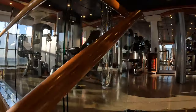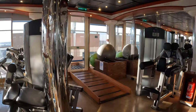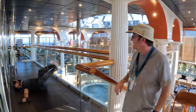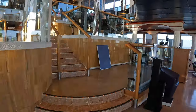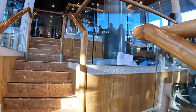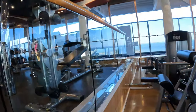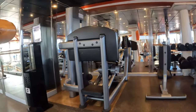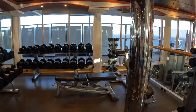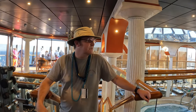Up here there's more equipment — this is nice. Going down there and over to the other side, there's more equipment. And here you have the free weights and other gear. I love the fact that there's a therapy pool.